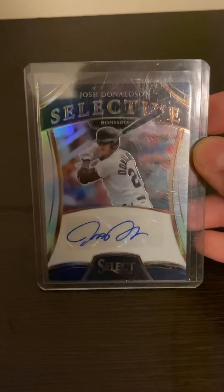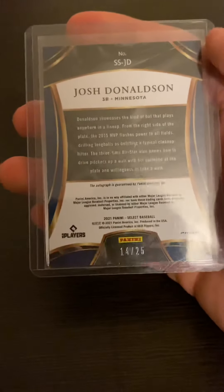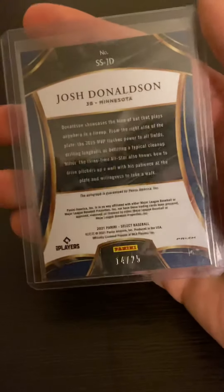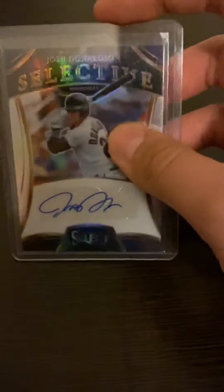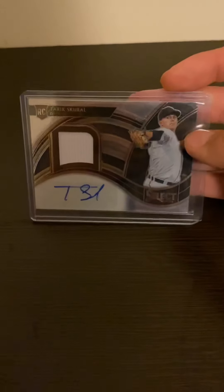Next up is from a break I did with Panini Select Baseball, and this is a really nice pull — Josh Donaldson. He's a great player and it's numbered to 25. That's absolutely great, one of my favorite pulls actually.